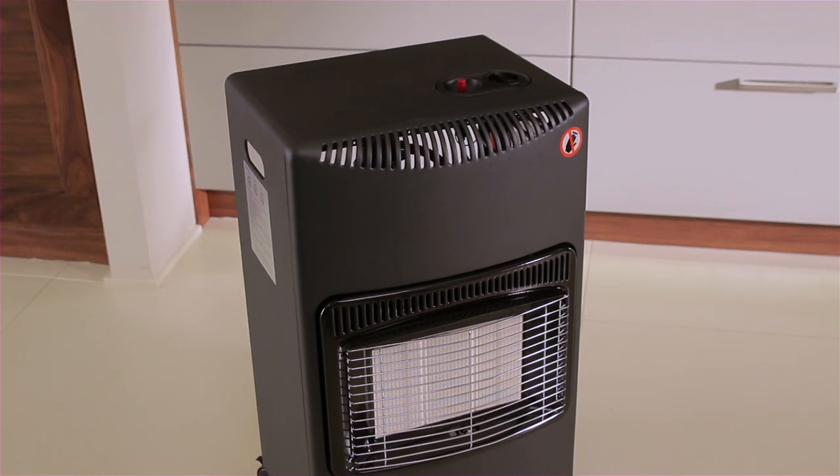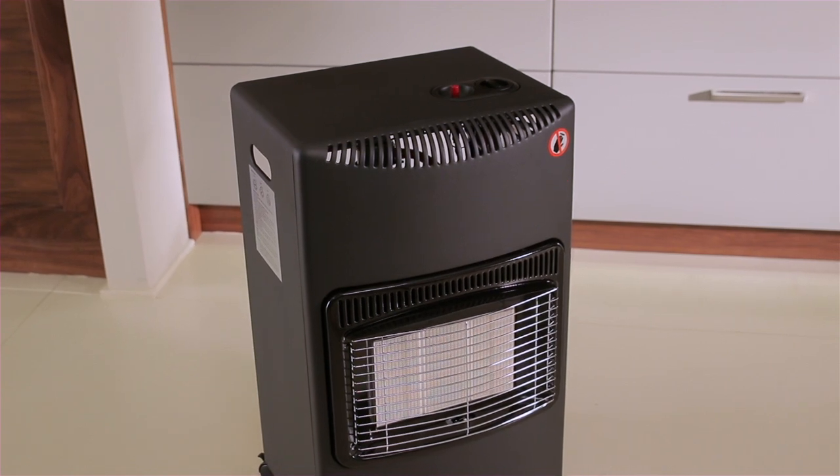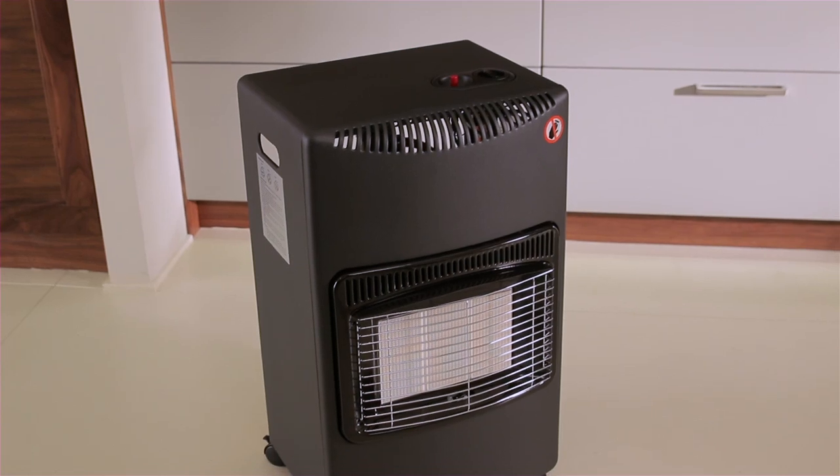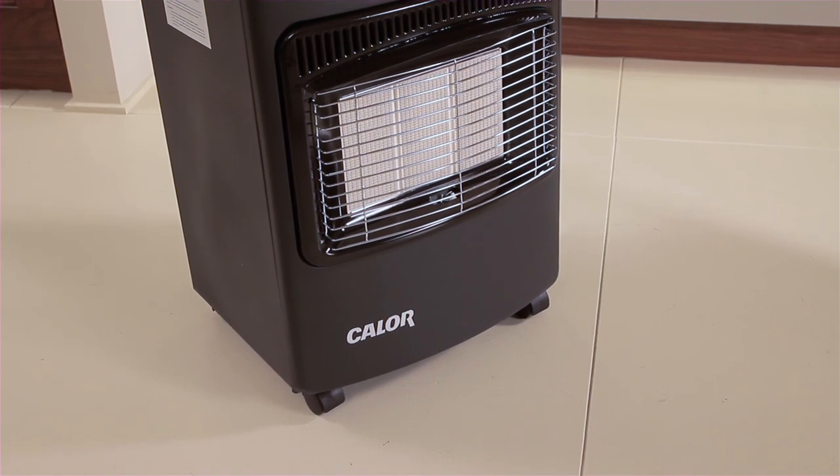The practical portable heater comes in an attractive matte black colour and will fit effortlessly into any environment from the home, office or garage. It also features wheels for added ease and mobility.